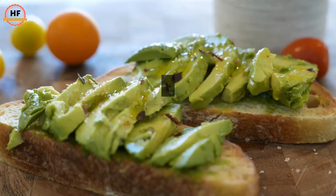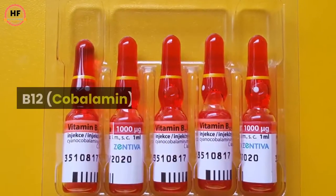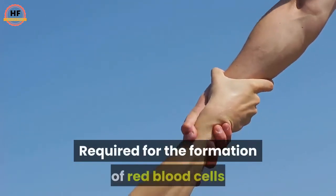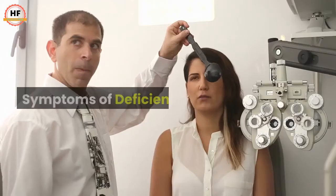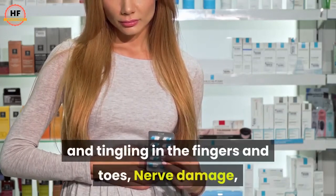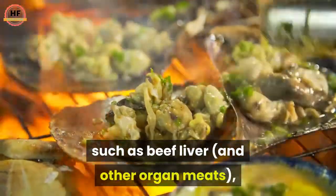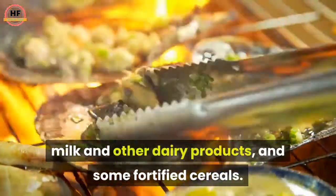B12 Cobalamin health benefits: helps keep the nervous system and red blood cells healthy, required for the formation of red blood cells and DNA, and important for protein metabolism. Symptoms of deficiency include fatigue, weakness, constipation, lack of appetite, weight loss, megaloblastic anemia, and numbness and tingling in the fingers and toes, as well as nerve damage. Common food sources of vitamin B12 are found primarily in animal foods such as beef liver and other organ meats, clams and other shellfish, beef, chicken, fish, eggs, milk and other dairy products, and some fortified cereals.